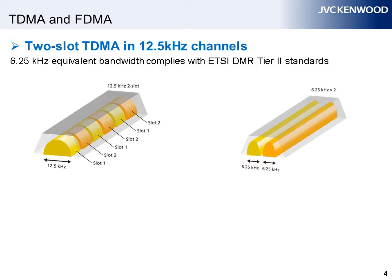With DMR, it is possible to obtain two talkpaths within an analog 12.5 kHz bandwidth, thus doubling the capacity. Let's go over the respective advantages of DMR and NXDN to get a grasp of the general differences between the two standards.